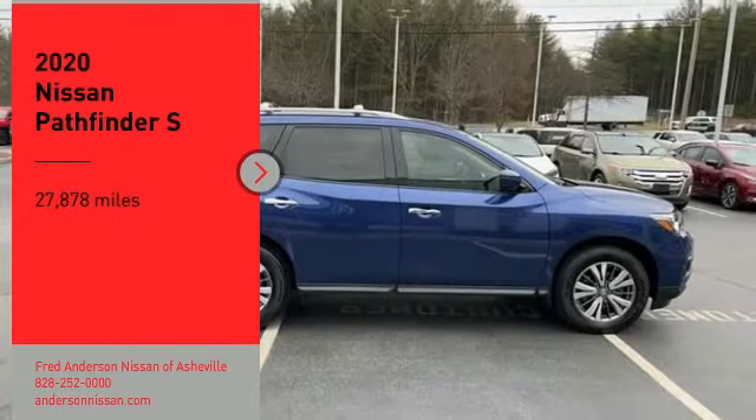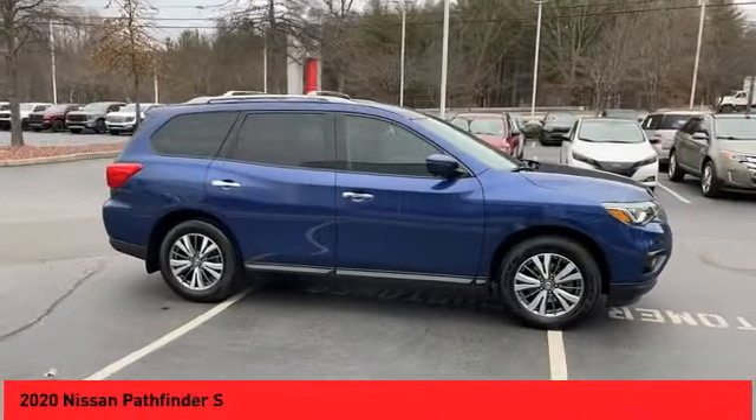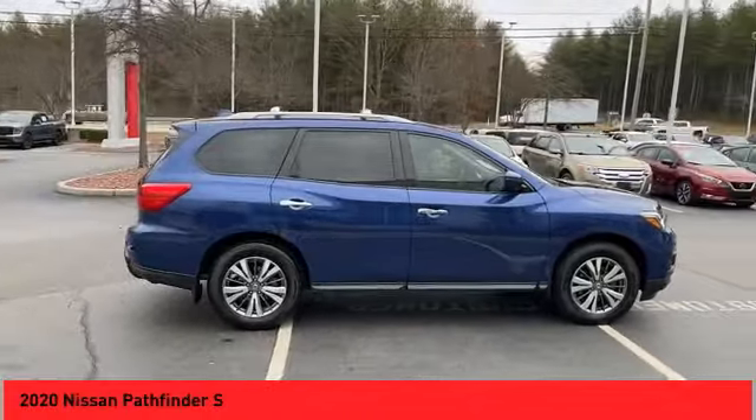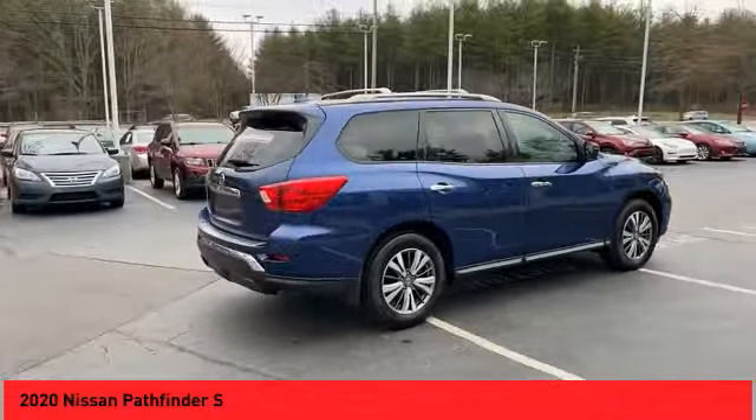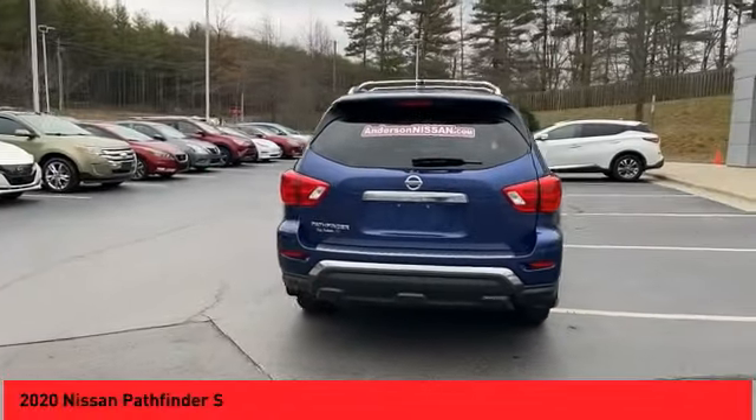Take a ride in the 2020 Pathfinder. The Pathfinder has a premium interior with three rows of seating for up to seven passengers, as well as versatile seating and cargo configurations. This SUV appeals to both truck lovers and car lovers.